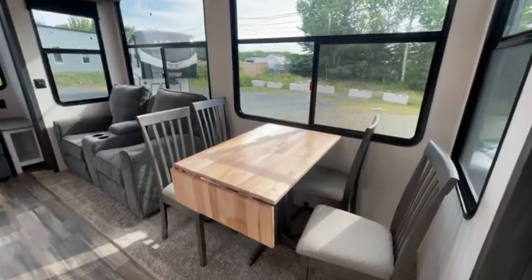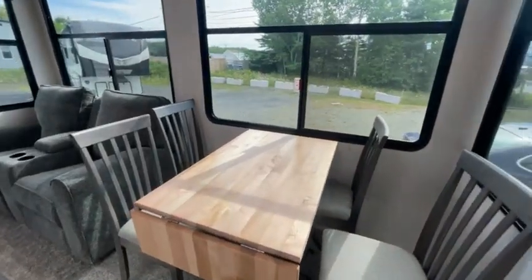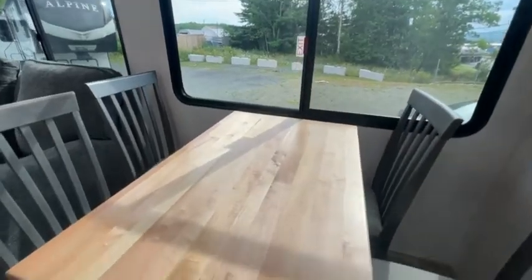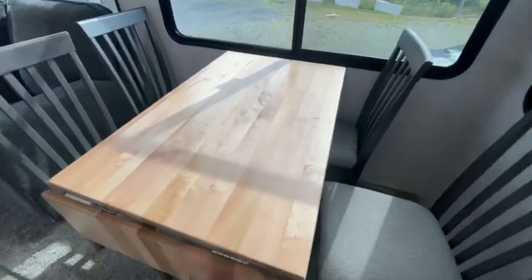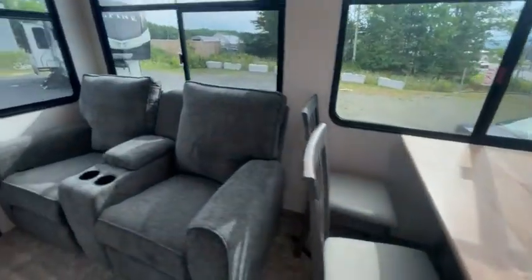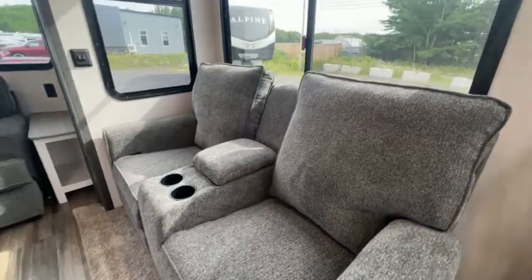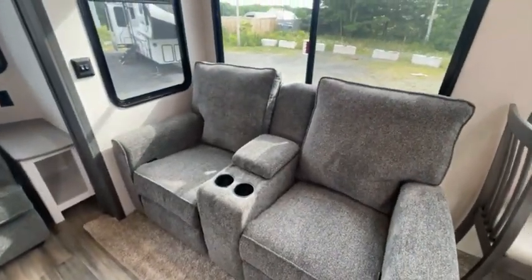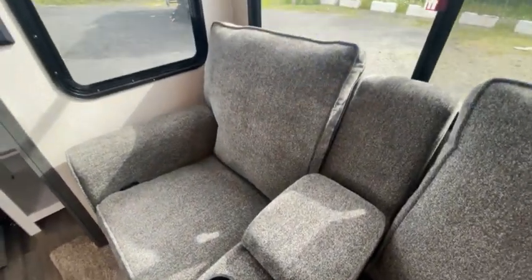Over here you have your dinette with table and chairs, which is awesome because you have the option to move them around if you want — it looks a little more formal than a booth. This one does come with an optional leaf that folds up, or you can leave it down just as a hanging table end. There are great recliner chairs here with a nice fuzzy material, super comfortable, and you've got two cup holders and some extra storage space there as well.